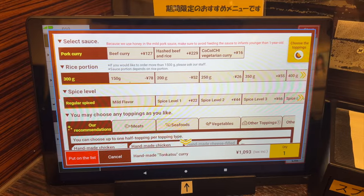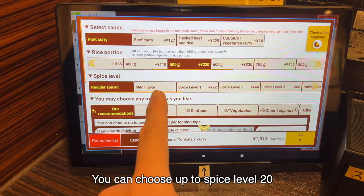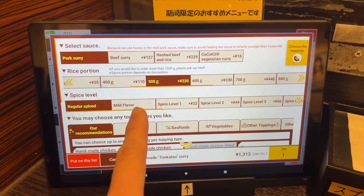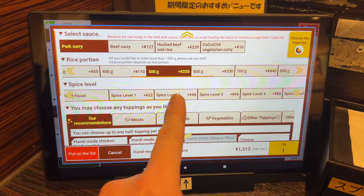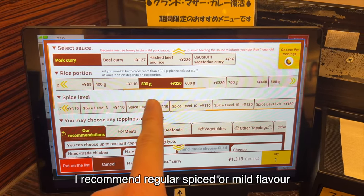For rice portion, standard size is 300g. I'm gonna have 500g rice. For spice levels, you can choose up to level 20. But be careful — level 10 and level 20 are extremely spicy. I can't eat them, they are crazy. If you come to Koko Curry for the first time, I recommend regular spice or mild flavor.